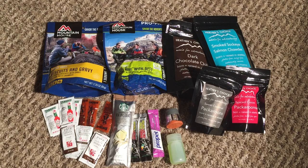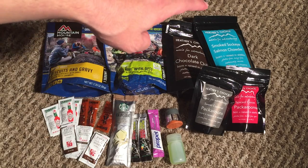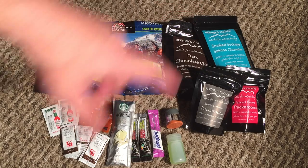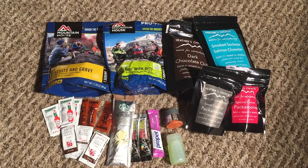Without further ado, here's today's Friday small gear and tips video. I'm sure you're all familiar with Mountain House, and for those looking for another option, Heather's Choice is a great one too. I've heard great things about the smoked salmon chowder. I will do a more full and in-depth video on these, so stay tuned, but that's not really what we're talking about today.